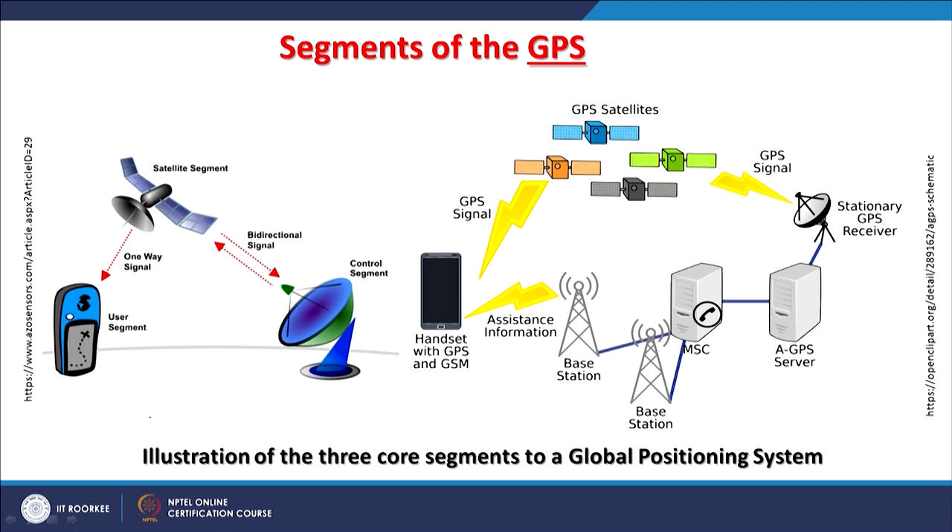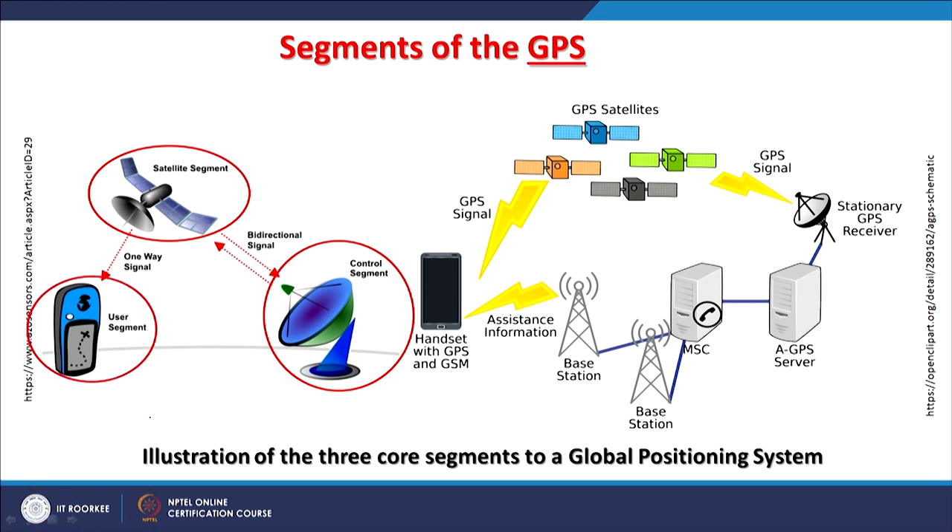Most navigation systems have three basic segments. The first is the satellite segment. The second is the control segment, by which the orbiting satellites providing data to receivers are controlled. The last is the user segment. Satellites communicate to antennas for augmented GPS — AGPS servers — and there are base stations that collect information, which is then transmitted to handsets.